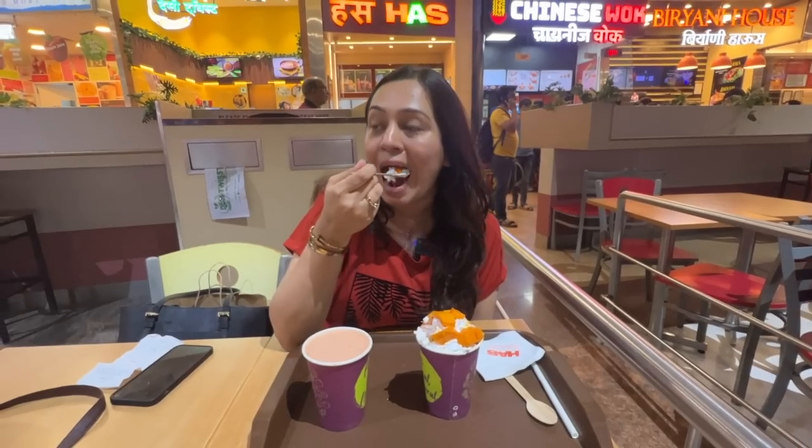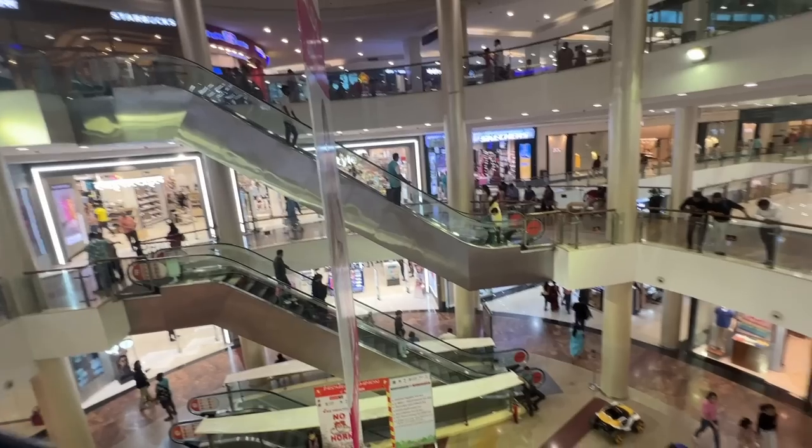An amazing food spa, followed by some yummy food and shopping. This is what an evening in a mall looks like.